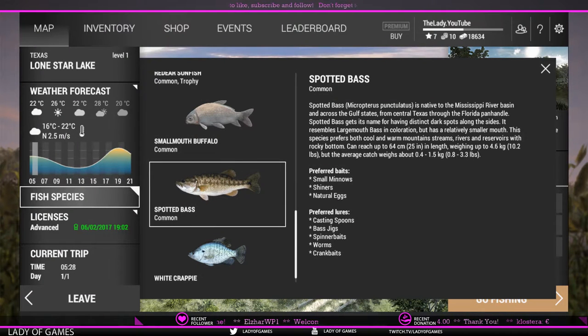Hey everybody! Welcome to Fishing Planet! My name is Lee and in this video I'm gonna show you guys how to catch spotted bass in Texas. We are currently at Lone Star Lake.